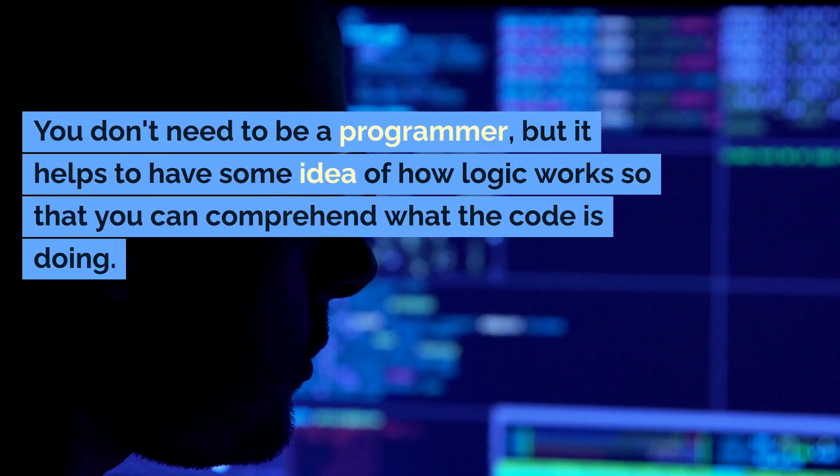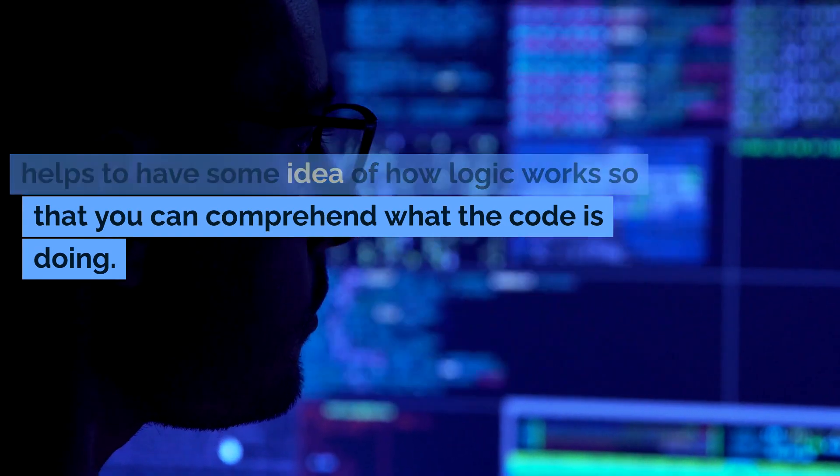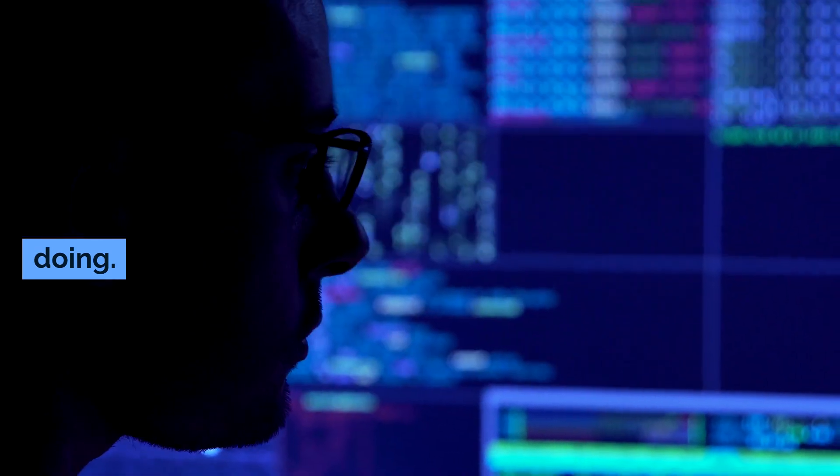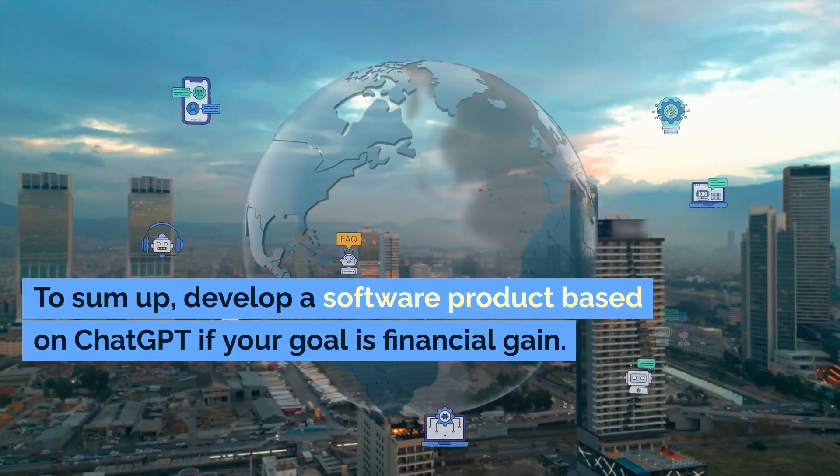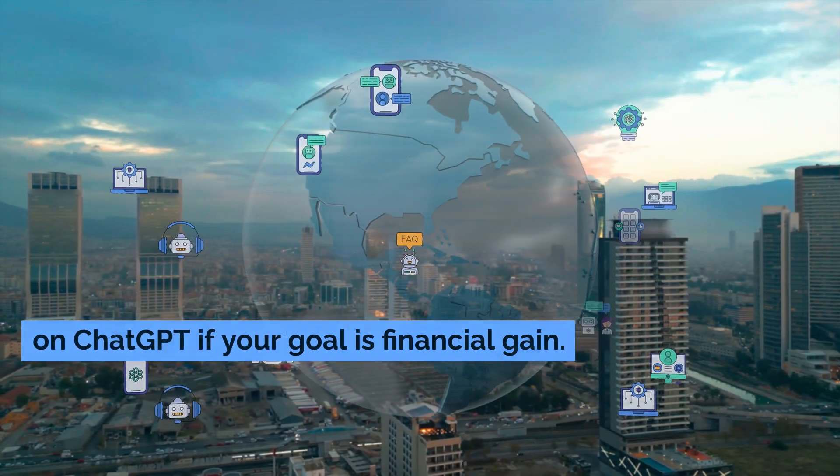You don't need to be a programmer, but it helps to have some idea of how logic works so that you can comprehend what the code is doing. To sum up, develop a software product based on ChatGPT if your goal is financial gain.